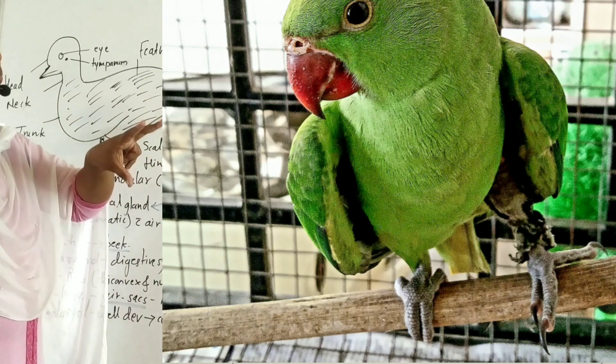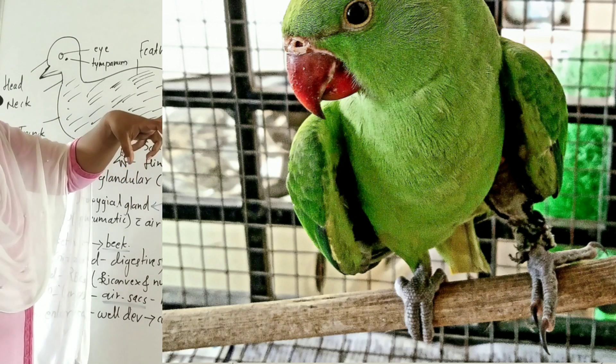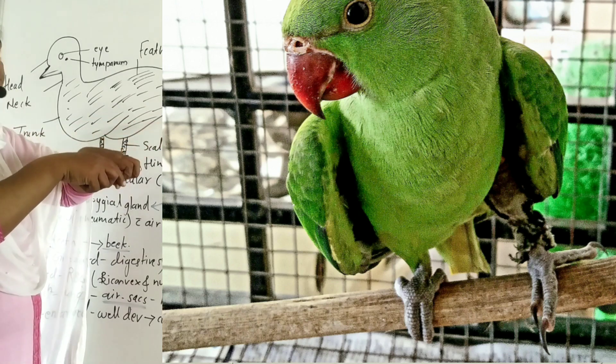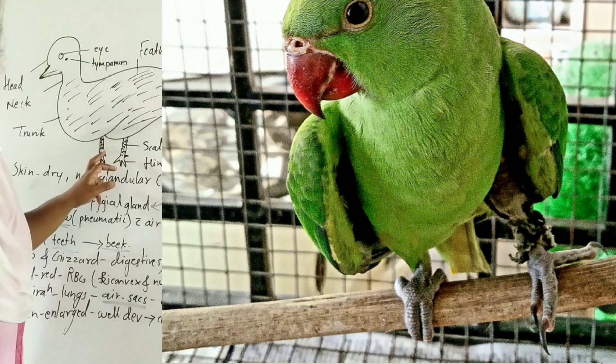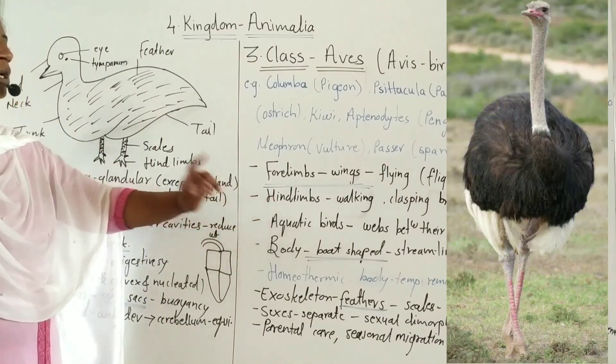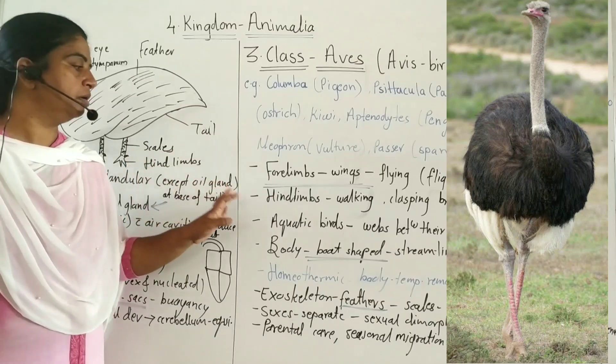In the parrot, two toes are directed forward and two are directed backward, allowing them to clasp the branches of trees. These hind limbs are used for clasping tree branches. In the ostrich, hind limbs are used for running.